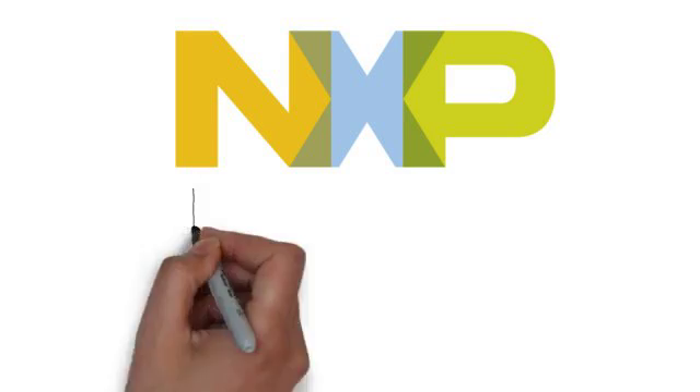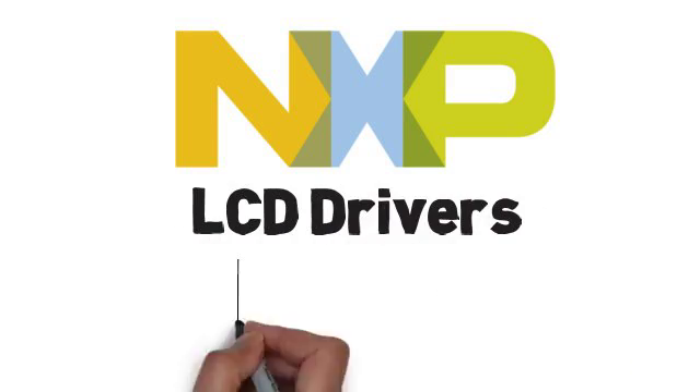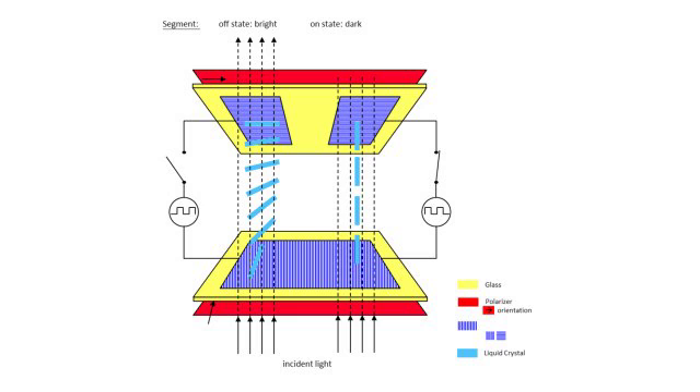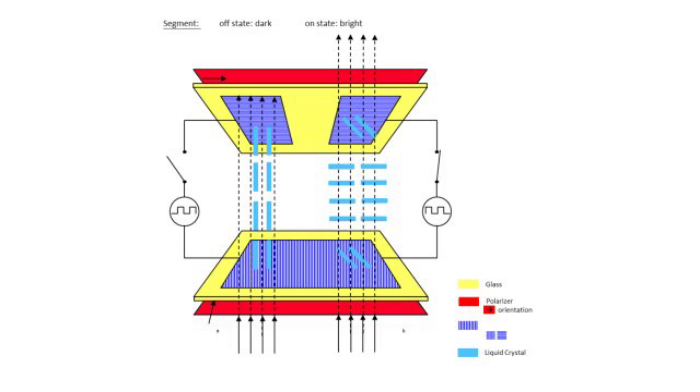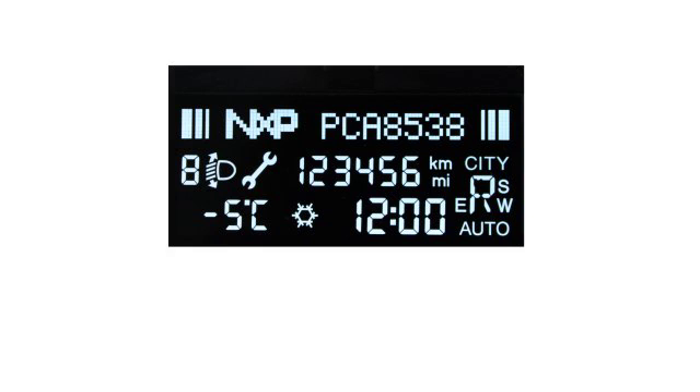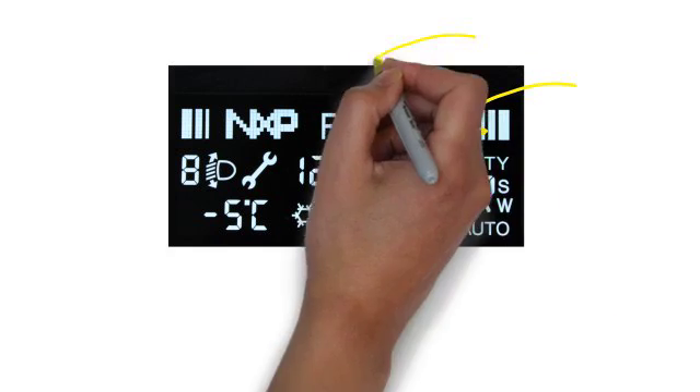NXP offers a wide portfolio of LCD drivers specifically designed to drive Vertical Alignment, or VA, displays. When compared to traditional Twisted Nematic, or TN, displays, VA displays have a deeper black background which offers a much higher contrast ratio between the characters and the background.